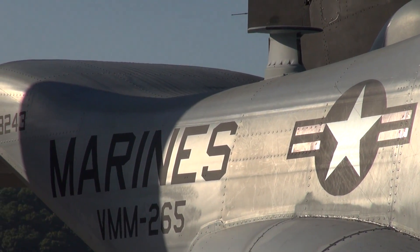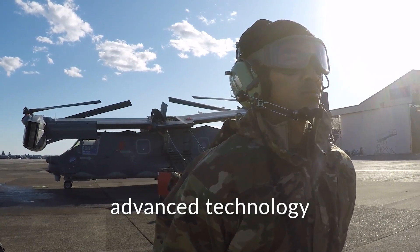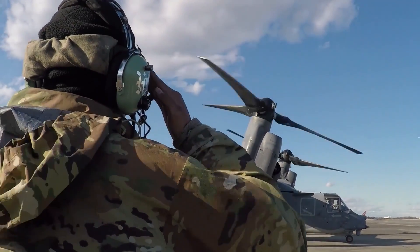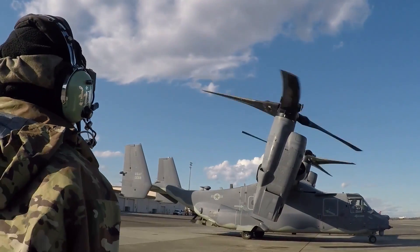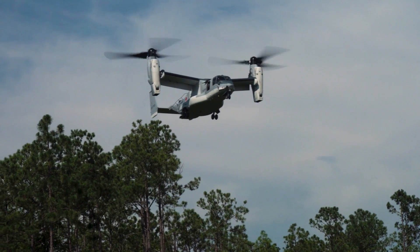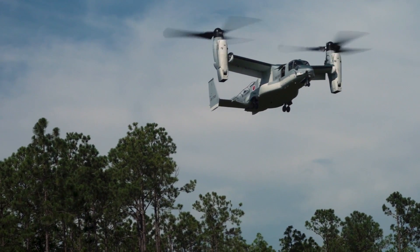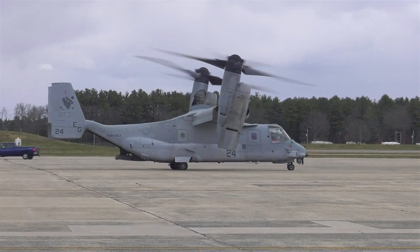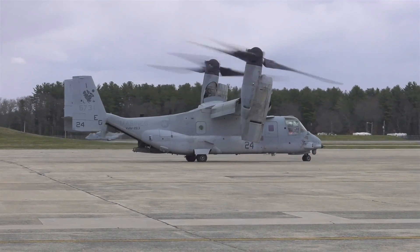The V-22 Osprey has paved the way for these developments, proving that the concept of a tiltrotor aircraft is not only viable but valuable in modern warfare. To summarize, the V-22 Osprey represents a significant leap in aviation technology, combining the capabilities of helicopters and fixed-wing planes. Despite initial challenges, it has proven its worth in numerous operational scenarios.